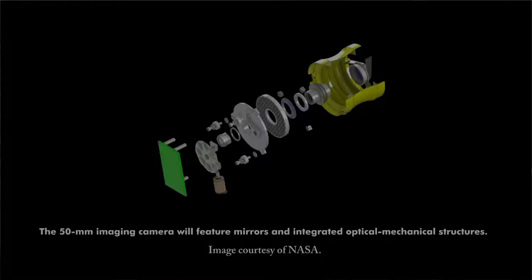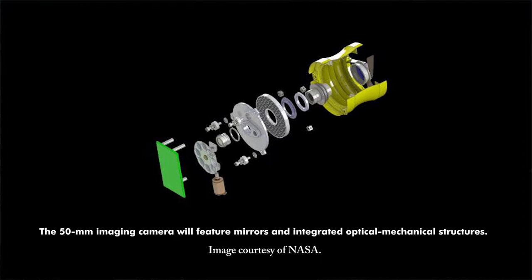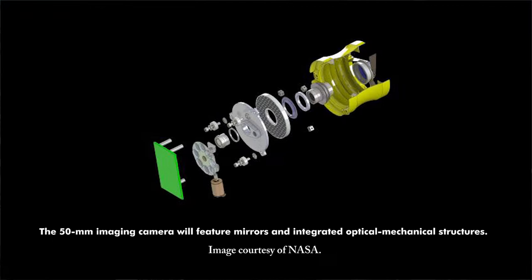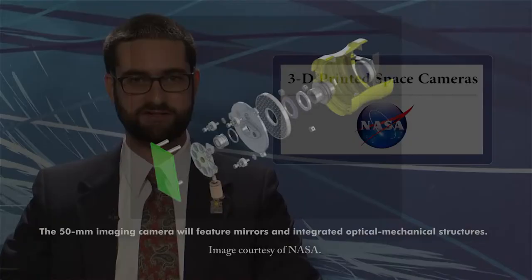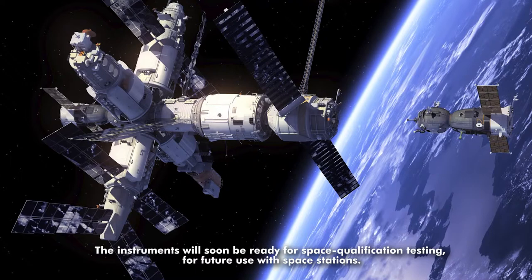NASA aerospace engineers are creating the first laser-based 3D printed devices that could make their way into space. Now in development is a 50mm camera whose outer tube, baffles, and optical mounts are created as a single structure using additive manufacturing techniques. Its design features four pieces made of powdered aluminum and titanium. The instrument's baffling is angled in a pattern not possible with conventional approaches. A comparable camera manufactured in a traditional way requires up to ten times as many components.